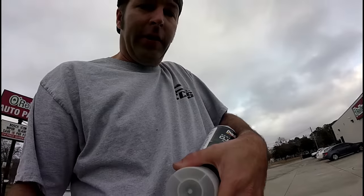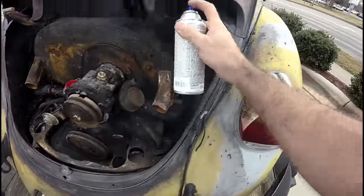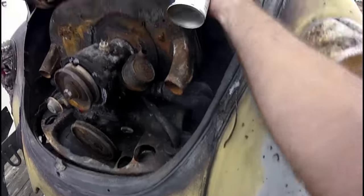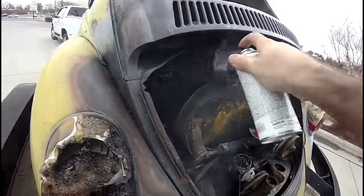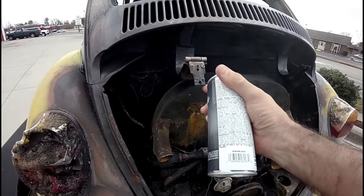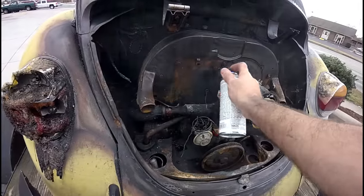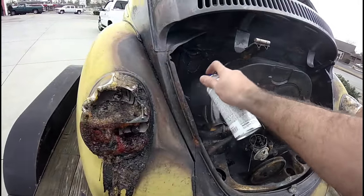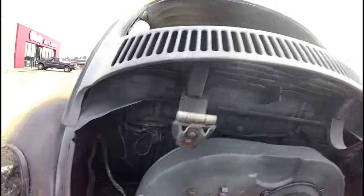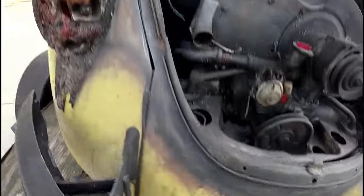Alright guys, I'm at O'Reilly's. I picked up some clear coat and I'm going to throw some clear coat on this to keep it from rusting so much. There it is — clear coated, sealed up. Hopefully it won't rust. I'll probably hit it some more a little bit later.